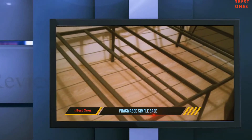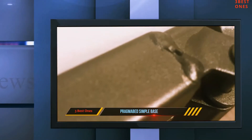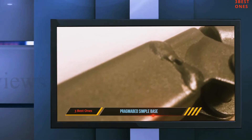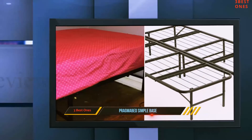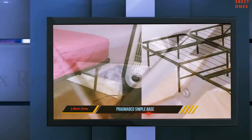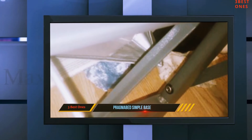This Pragmobed memory foam mattress foundation is a standout among the best mattress foundations out there, offering outstanding components to support the mattresses. A key feature of this item is that it is foldable, so you can easily fold this foundation and store it in a small place.